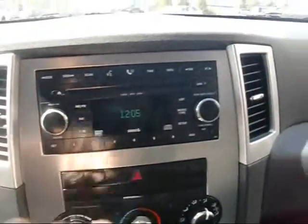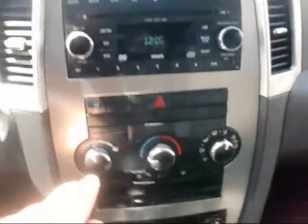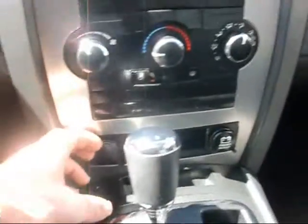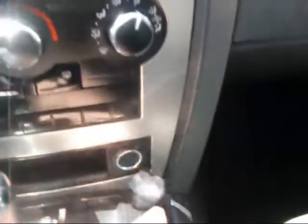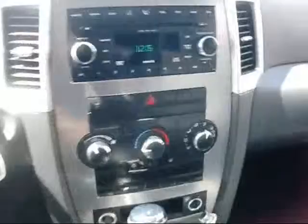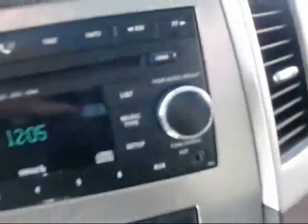You can see here, it's got the six-disc CD. It does have the Sirius capability. Of course, you have your air conditioning — this is your climate control here. You've got power outlets, two of them — one for iPod, one for navigation, whatever, a cell phone. It also has the iPod jack, so you can plug it right into the radio and play your iPod through your sound system.